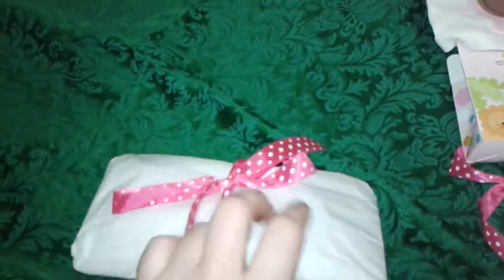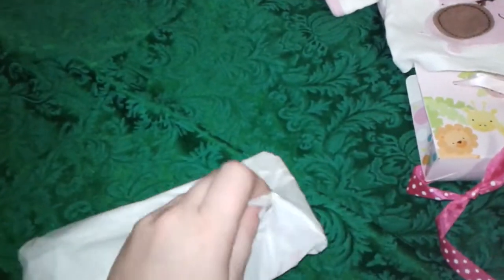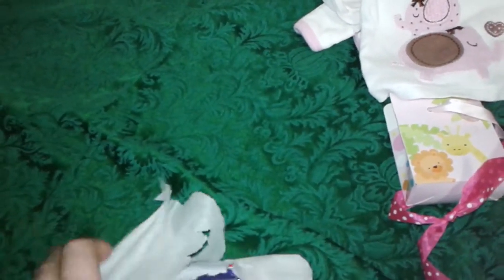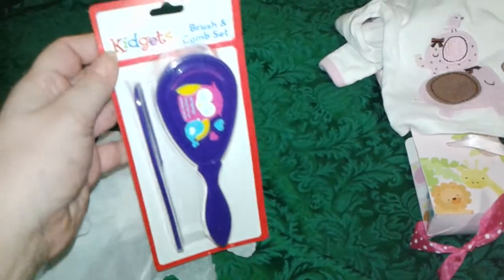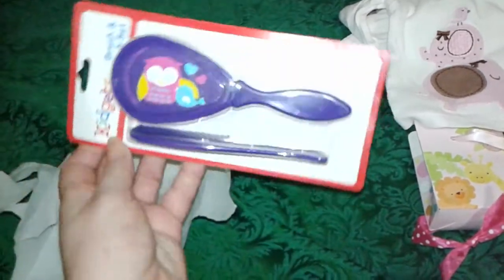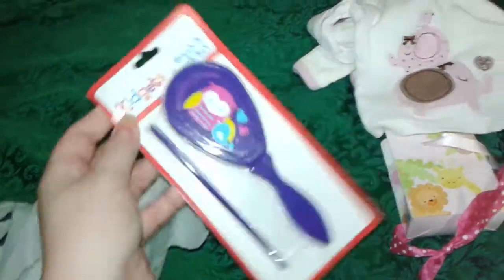There's another awesome little package. It's so cute! It's a little hair brush set for the baby, and it has little owls on it. Oh my goodness, that's adorable!